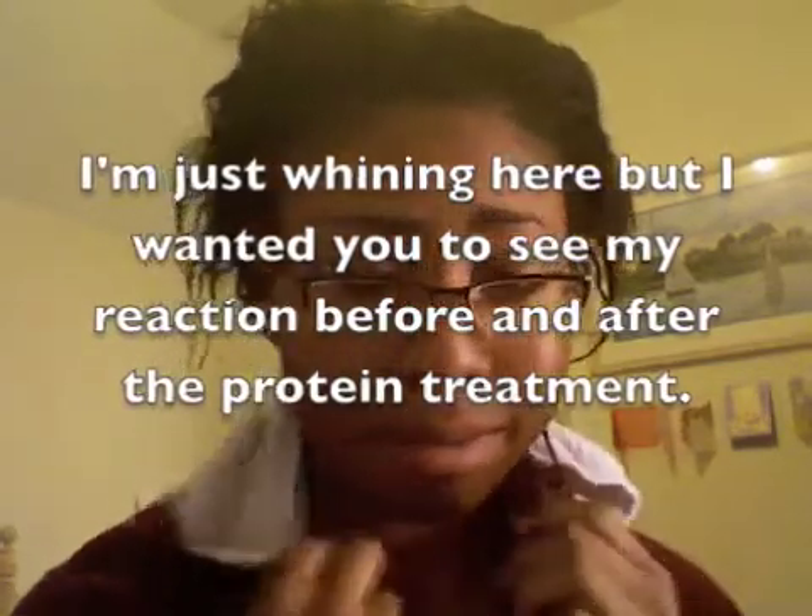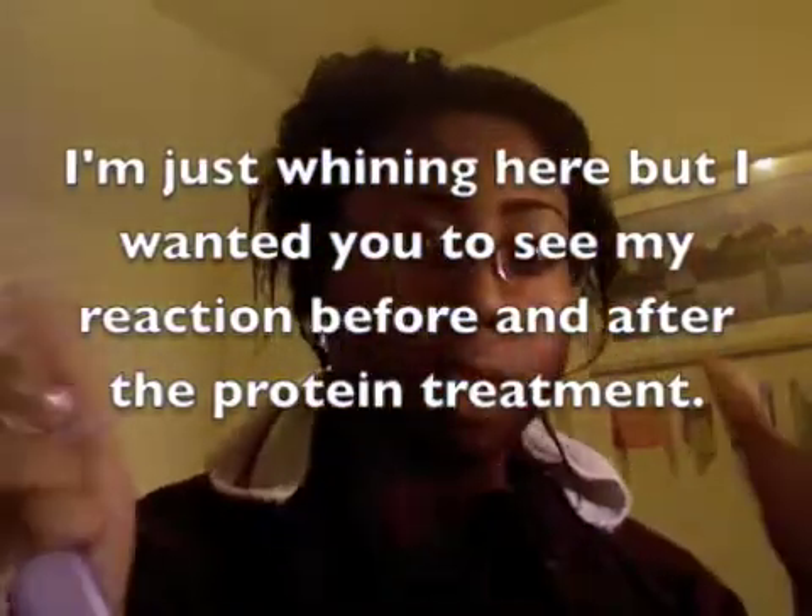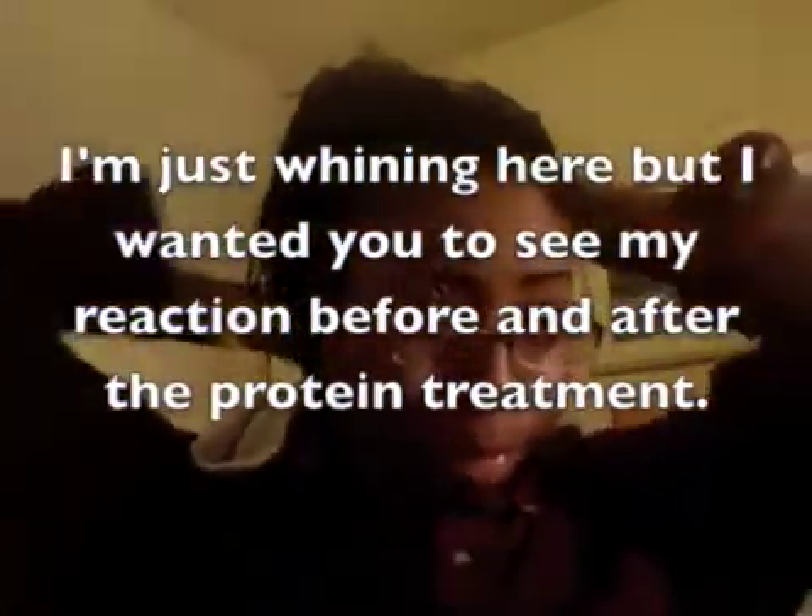As I was washing my hair, I was thinking about all the breakage. In the past, breakage used to be very long, but ever since I got relaxed the breakage is very short. I'm really thinking I should just cut off those ends.